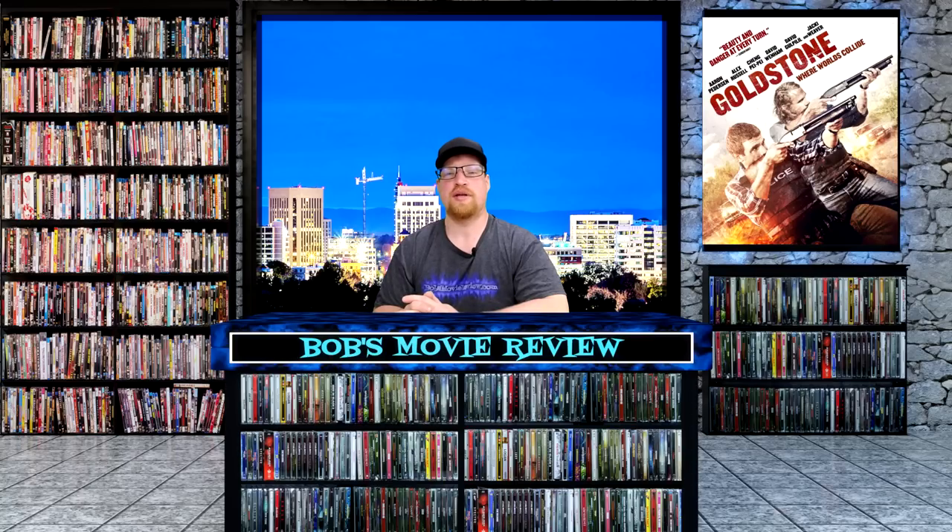Next up is Goldstone, rated R, a 1 hour and 50 minute runtime, a crime thriller with a 6.4 rating. Indigenous detective Jay Swan arrives in the frontier town of Goldstone on a missing persons inquiry. What seems like a simple light duty investigation opens a web of crime and corruption. Directed by Ivan Sen, stars Aaron Peterson, Alex Russell, and Jackie Weaver. This one is releasing on Blu-ray: Target $15.69, Best Buy $17.99, Amazon $24.95, and Walmart no listing.